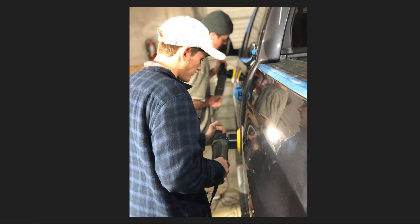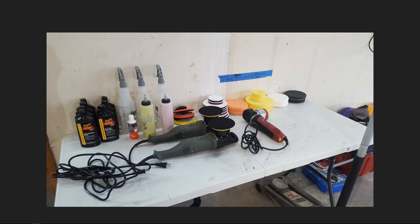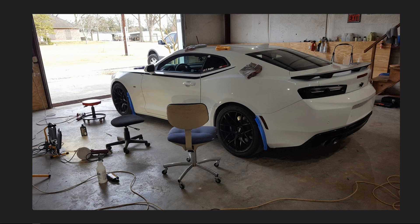Here's a picture of two of our guys polishing the paint during the first compound stage. Nothing too much to explain here — just a few of our polishing pads and polishers, a variety of tools we use to clear all the imperfections out of the paint. This is one of the vehicles we did — a Camaro, I think a 2016 — that was in for a full paint correction and coating.